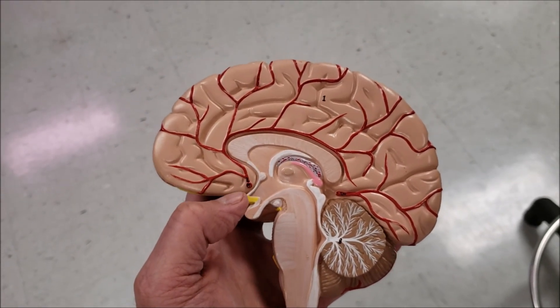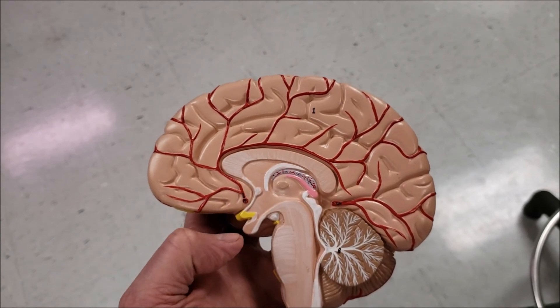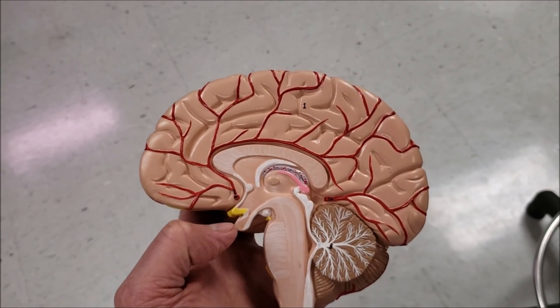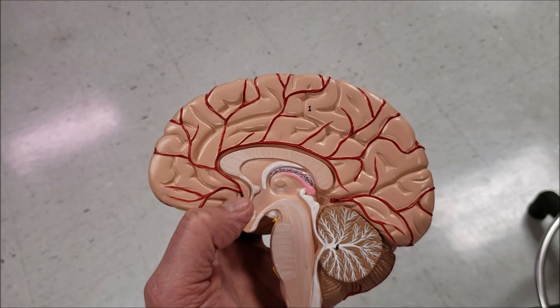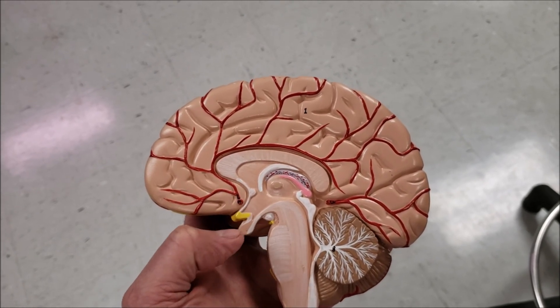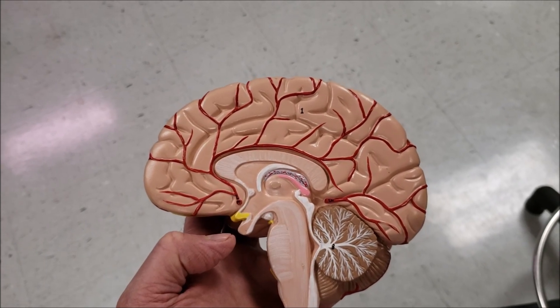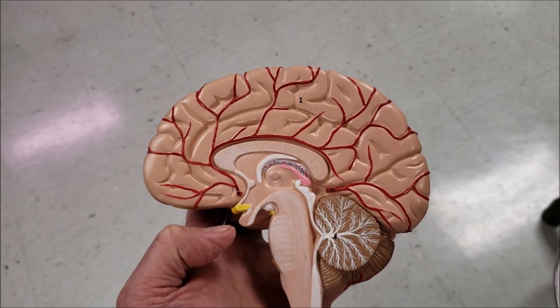The releasing hormones from the hypothalamus control the pituitary through the hypophysial portal system, which is a tangle of blood vessels that connects the hypothalamus to the anterior pituitary, which is sometimes called the adenohypophysis.